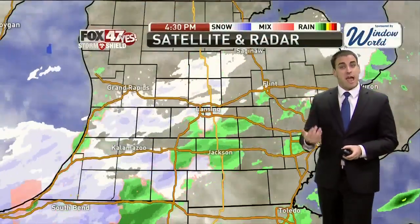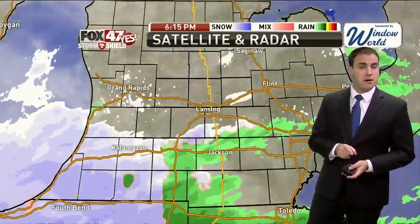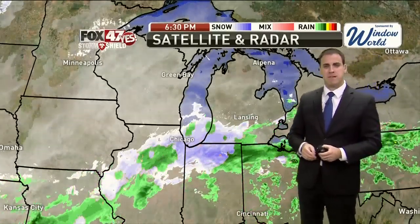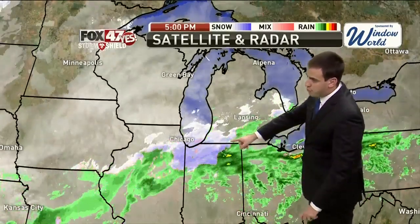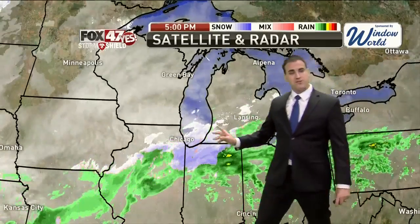Everything changes over to snow shortly, and it starts to add up overnight tonight. More is expected tomorrow — this is just the beginning of what's going to be a solid 24 hours of snowfall here in mid-Michigan. There will be some breaks for dry time tonight. You can see northern Indiana with those deeper, darker blues — that's where the snow is heaviest, and that's coming this way. There's also some lingering snow in the northern half of Illinois.